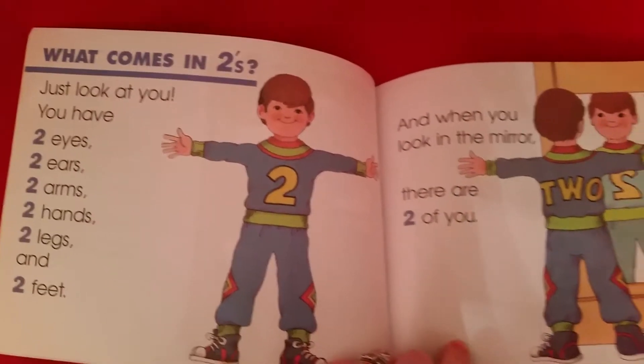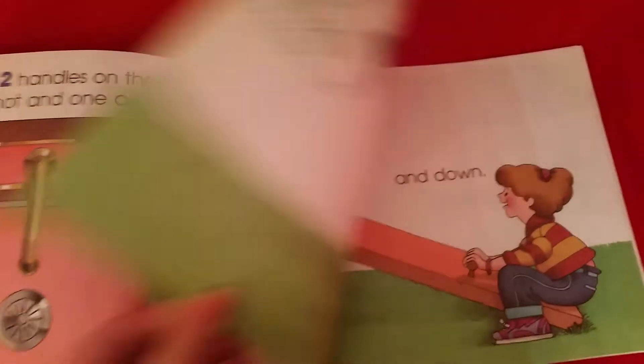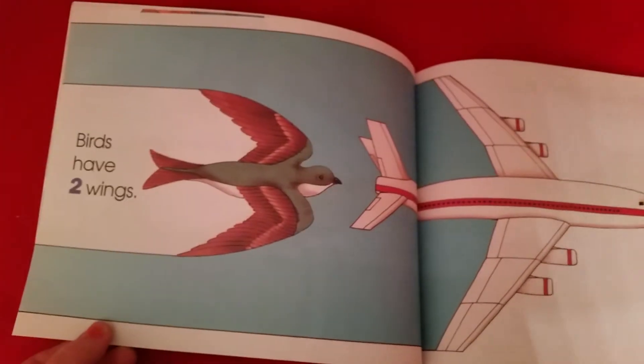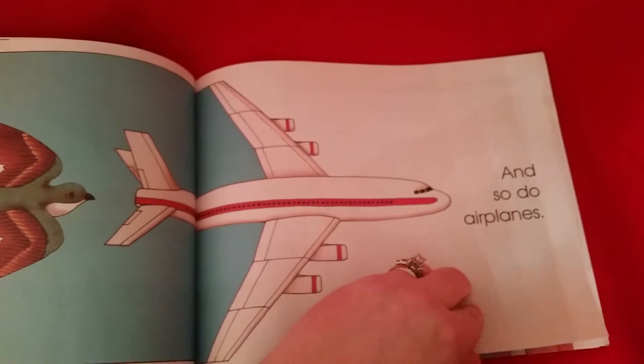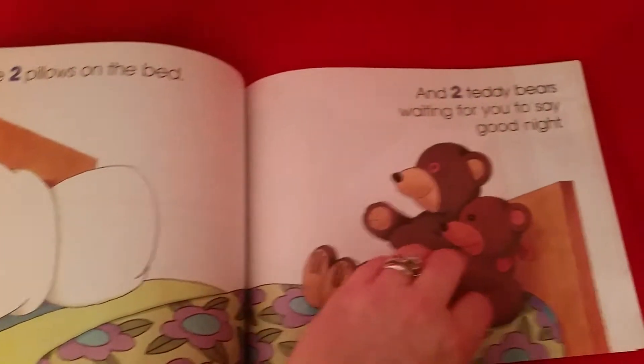I'll show you pretty much the whole book. It's What Comes in Twos, and it shows you all about your body, and the hot and cold in the sink, sandwiches, two ways to go up and down — they love the seesaws. Birds have two wings, and so do airplanes — my son loves the airplane. And there are two pillows in the bed, two teddy bears that say goodnight.